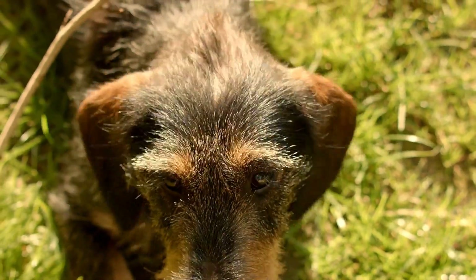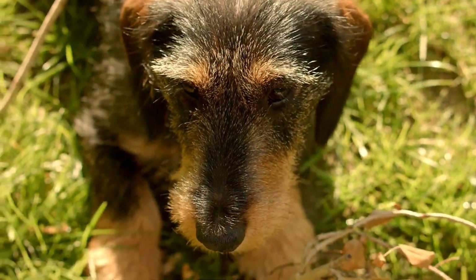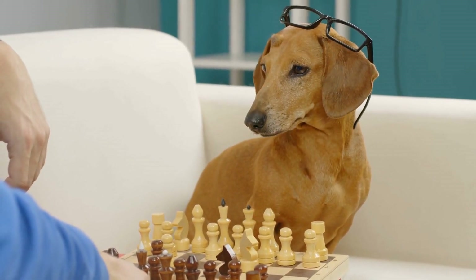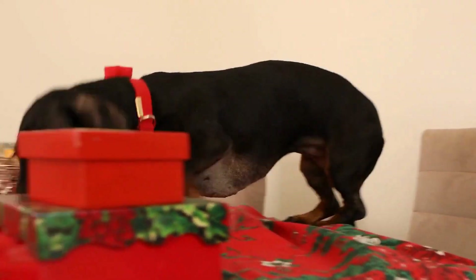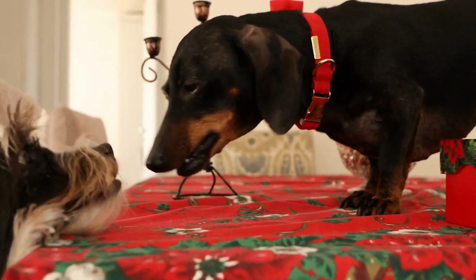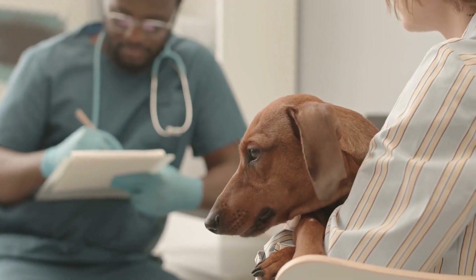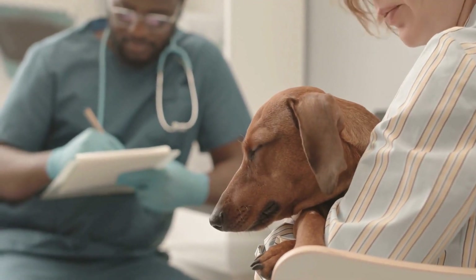Six: tunnel agility. Dachshunds love adventure, and agility training can provide excellent mental and physical stimulation. Create a small tunnel using blankets or a child's play tunnel. Hold a treat at one end of the tunnel and encourage your dachshund to crawl through it. As they make their way to the exit, reward them with the treat and shower them with praise. Gradually increase the length or complexity of the tunnel to keep them challenged.